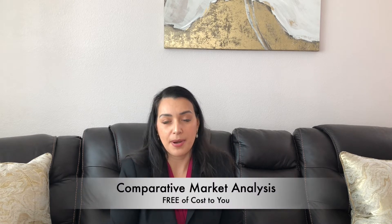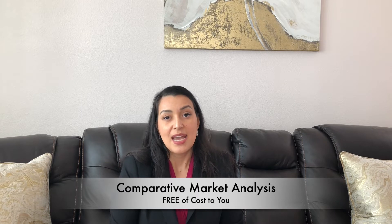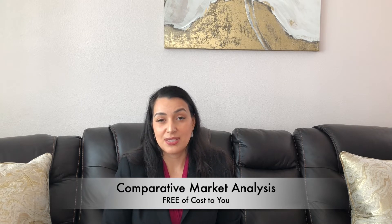Now how do you know if you're pricing your house correctly? I could potentially give you a comparable market analysis. In this analysis I will look at recent sales in your particular neighborhood for a house similar in condition and type as your home. This information will really be beneficial to you because it can make sure that you are pricing your house how you want to and at the right condition for the current market. The market changes day to day so it's really important to make sure you're pricing your home correctly.